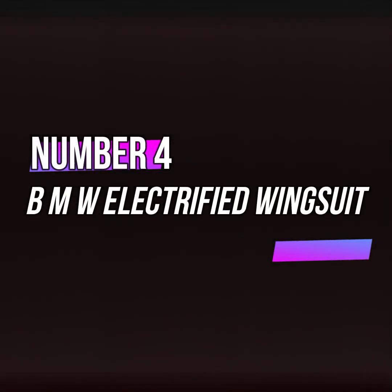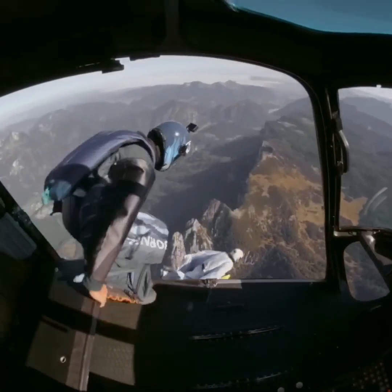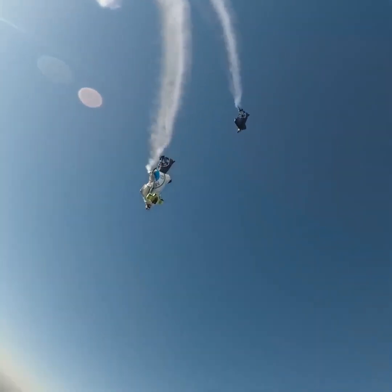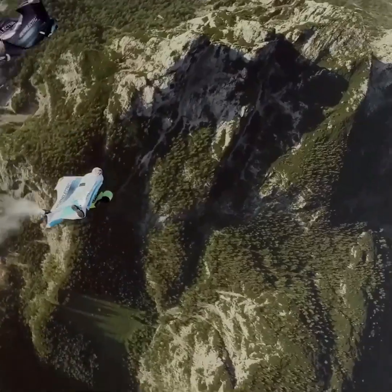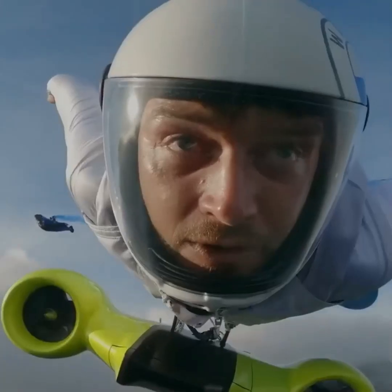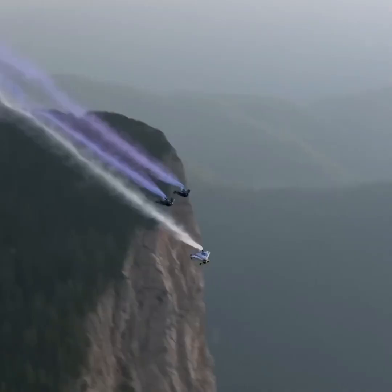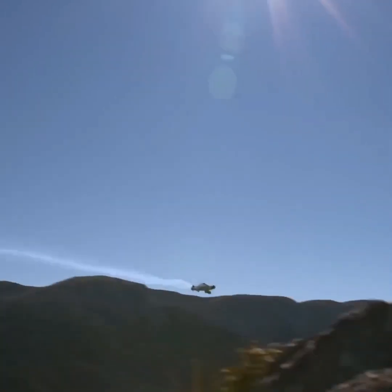Moving on to gadget number 4, the BMW Electrified Wingsuit. It's challenging for humans to fly through the air, but we've seen superheroes do it effortlessly. For instance, in Falcon and the Winter Soldier, you might recall how easily Falcon could fly. Is this possible in real life? After seeing this gadget, you'll definitely believe it.